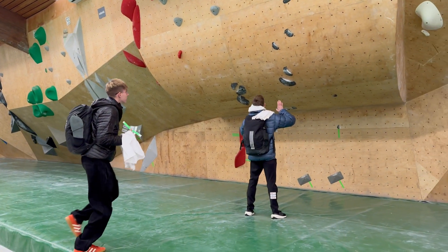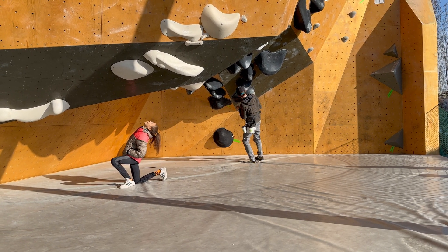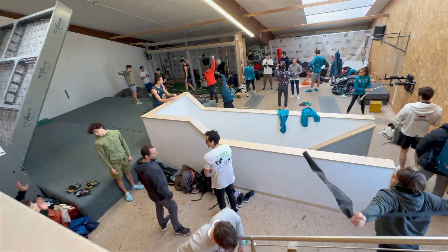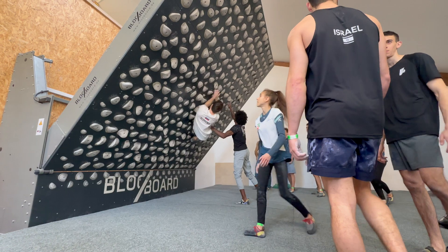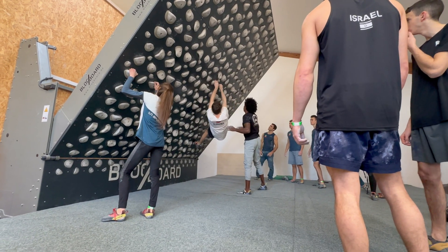Before qualifiers, athletes have a chance to look at the boulders they're about to do and figure out how they're going to climb them, what order they want to do them in, and which ones they won't spend as much time on. After all, a four-hour qualifier is a marathon in the climbing world, and you need to spend your energy wisely. Next, athletes will warm up in the small area left in the gym where there aren't any competition boulders.